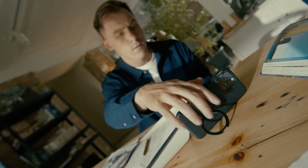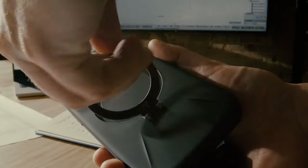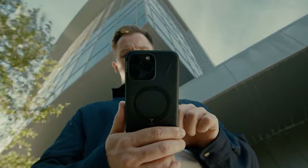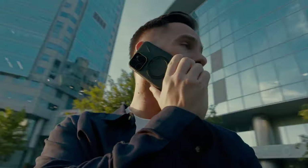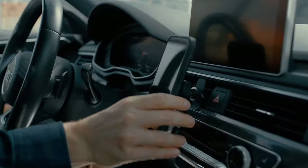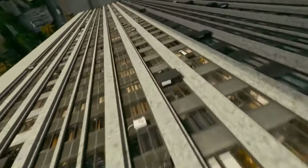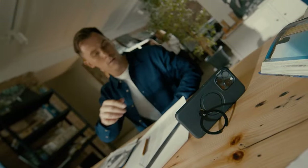One standout feature is its 3-in-1 design: a kickstand, ring holder, and wireless charging all-in-one. The 18N magnetic force guarantees that your wallet attaches securely — no wobbling here. The Taurus case fits snugly without adding extra weight, featuring raised edges to protect the camera and screen, shielding your iPhone from scratches while looking sleek.